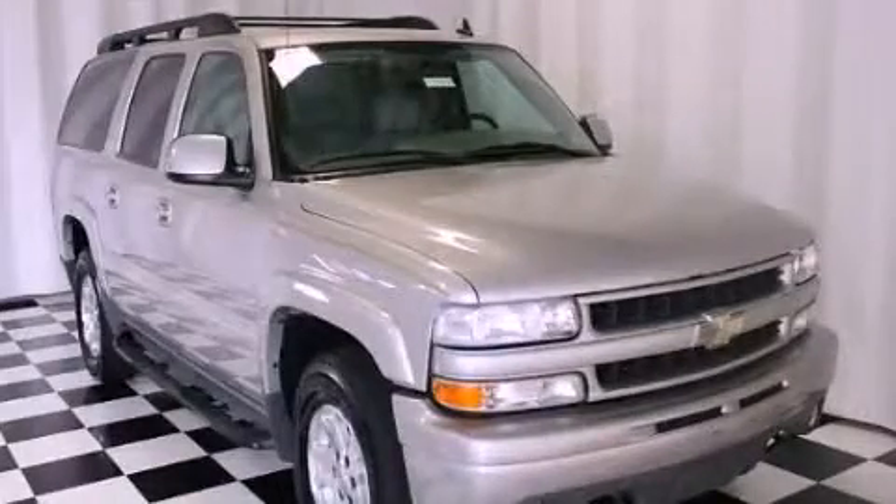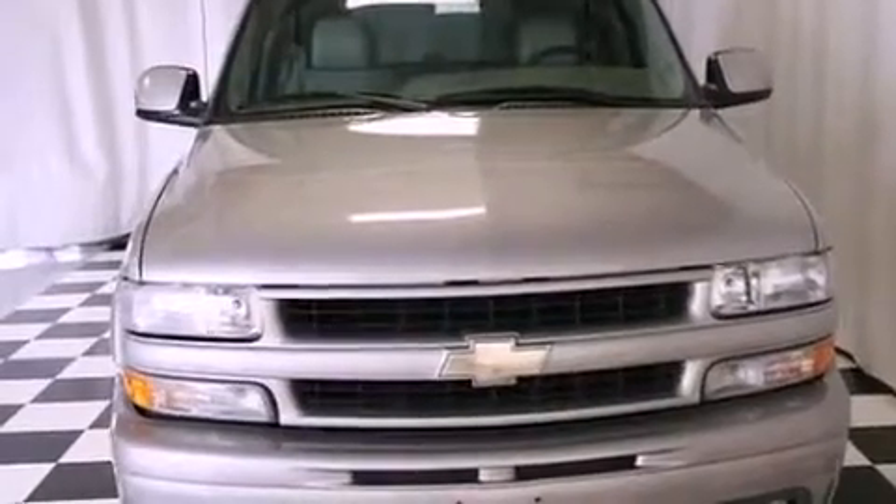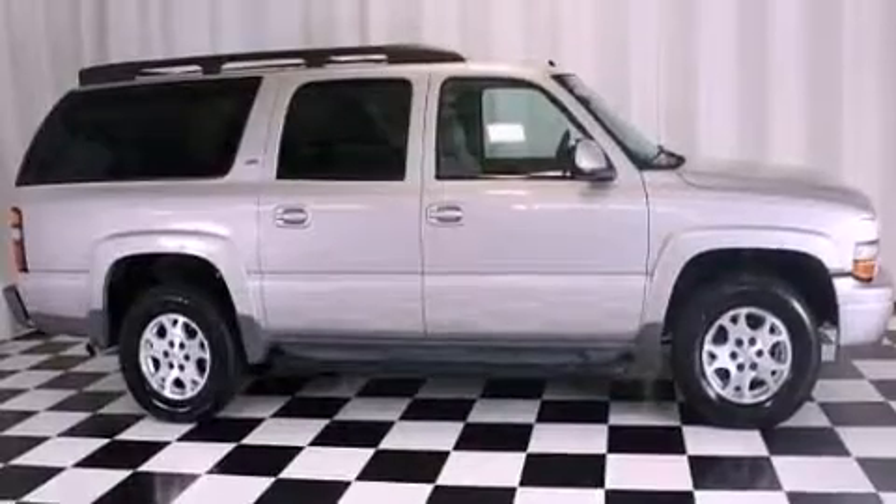This is a 2006 Chevrolet Suburban, a big SUV for big fun. It features a 5.3 liter, 8-cylinder engine, a 4-speed automatic transmission, and 4-wheel drive.